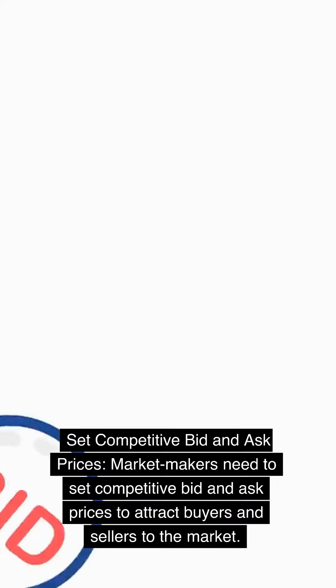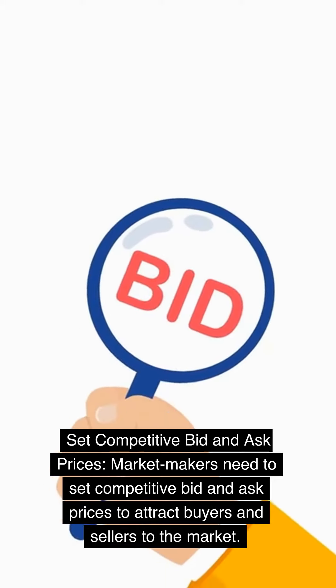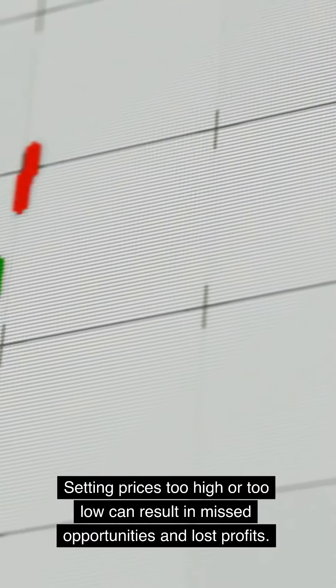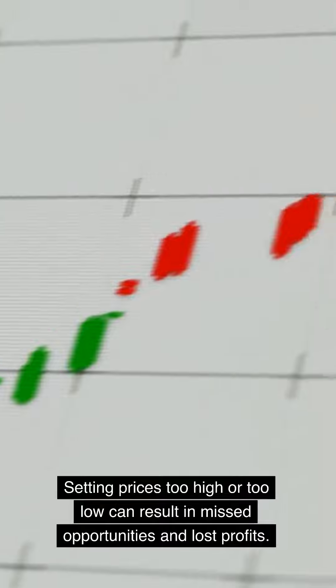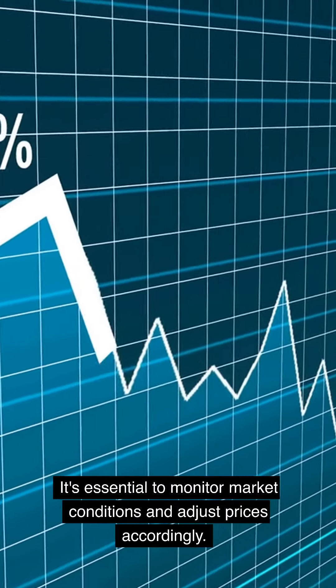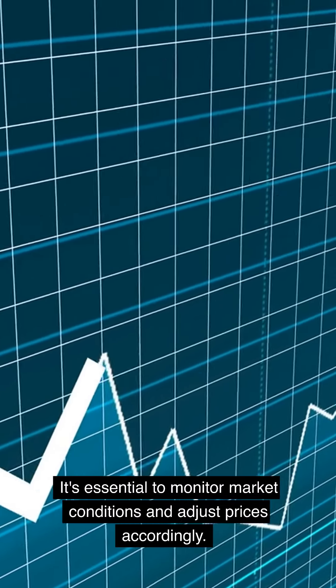Set competitive bid and ask prices. Market makers need to set competitive bid and ask prices to attract buyers and sellers to the market. Setting prices too high or too low can result in missed opportunities and lost profits. However, setting them too low may cause losses as well, especially if fees are involved. It's essential to monitor market conditions and adjust prices accordingly.